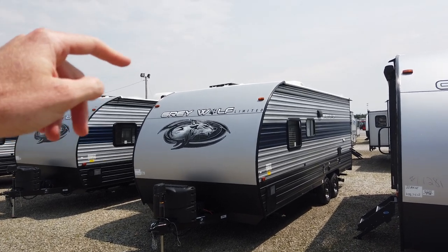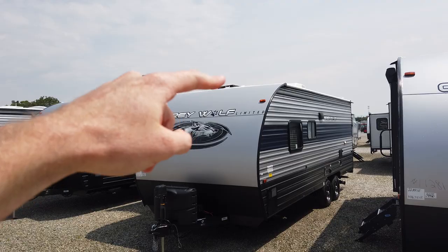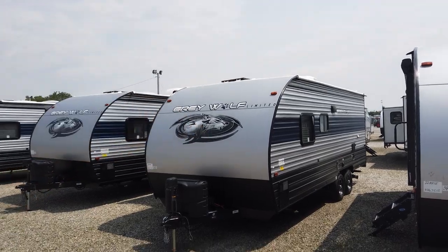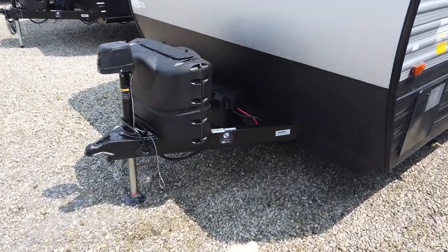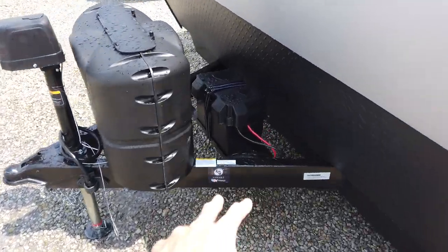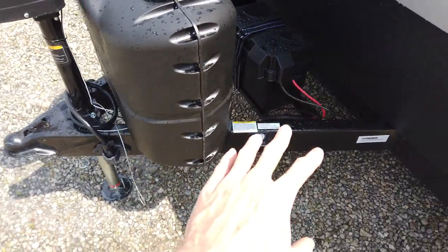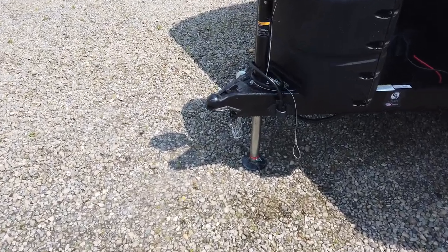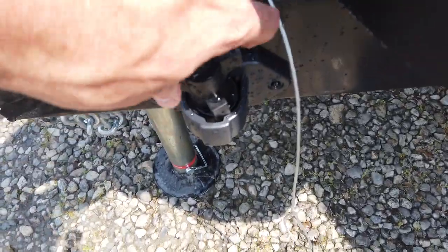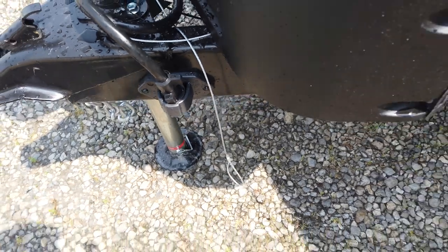It also offers a lot of nice features, many of them standard — such as the Juice Package which comes with a 50-watt solar panel. In addition to that 50-watt solar panel, it has the 27-series battery, which is larger than what typically comes on an RV — usually a 24-series. The power tongue jack comes standard as well, and all new for 2021 is the seven-pin plug holder, which keeps everything neat and orderly.